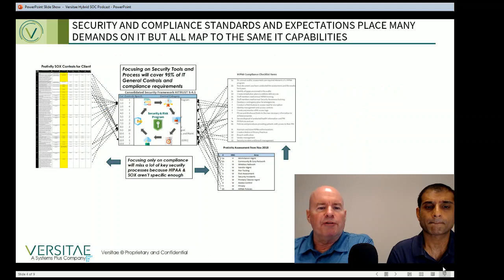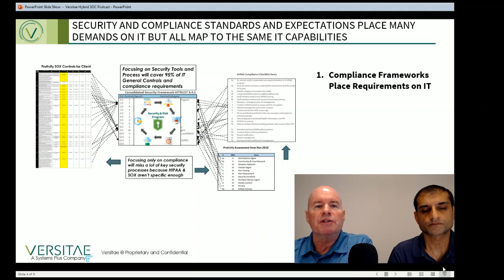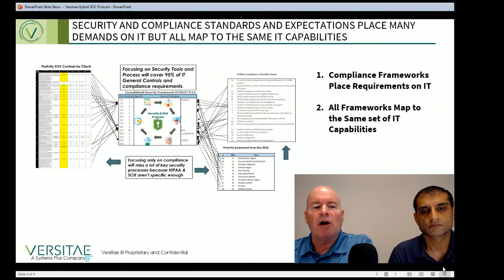The first reason is that security and compliance standards place a lot of expectations and requirements on IT. Some are policy requirements, but most of these frameworks specify tasks and activities that you must actually do — it's work, hence the importance of execution. The illustration on this slide shows how all key compliance frameworks map to the same core IT capabilities. We call these IT domains. You can do that exercise yourself by researching the HITRUST framework, which maps all the varying security and compliance frameworks to a core set of IT capabilities.